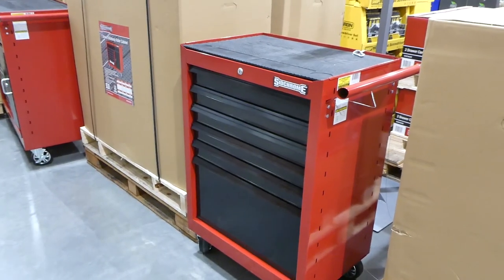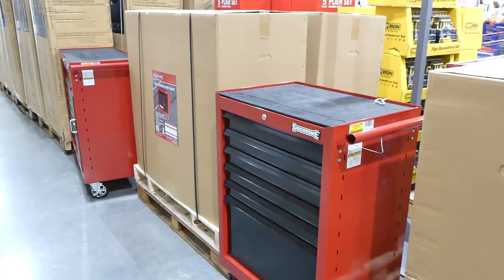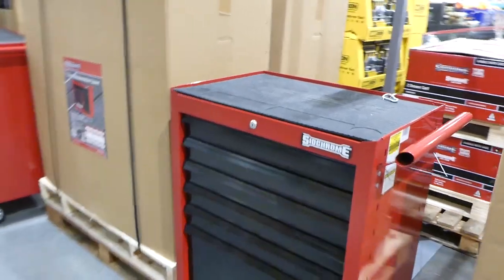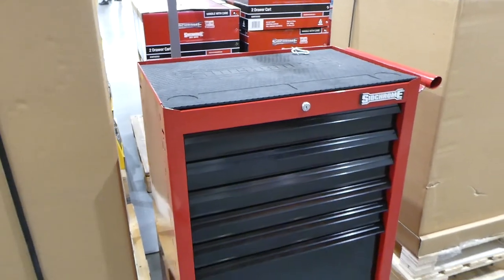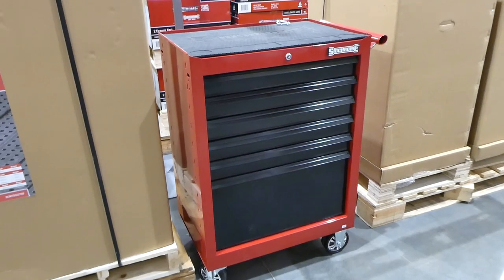The Sidchrome roller cabinet — a six-drawer cabinet — is on sale for $100 off, down to $390. It's got a lock on the top, wheels on the bottom with a handle, and it's the only Sidchrome on sale right now.